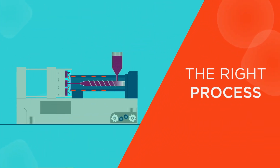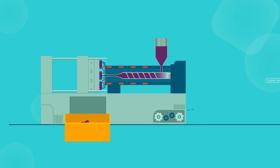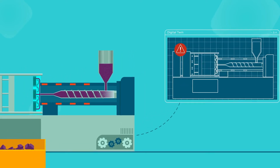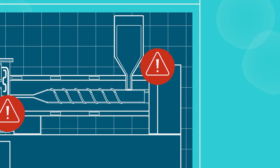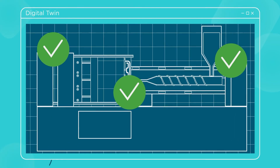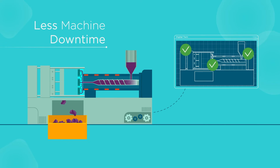The right process is one that maximizes cycle speeds and improves yields, all while safeguarding complex molds. Altair's digital twin software optimizes the manufacturing process at every step, from injection molding simulation, part and tool interaction, to structure and fatigue analysis for robust processes. Our comprehensive workflows help manufacturers produce better products at a greater scale, with less machine downtime.